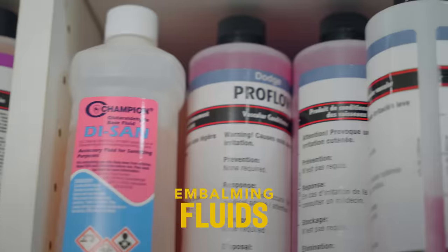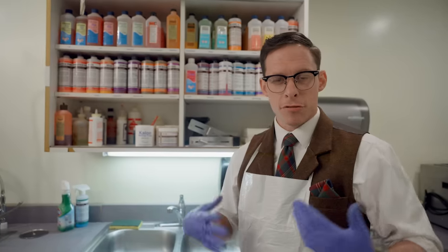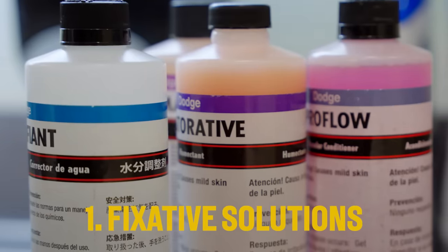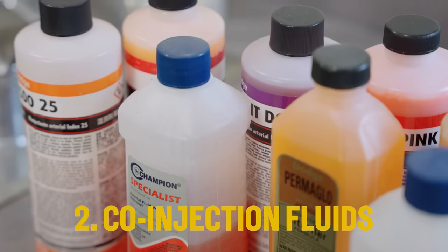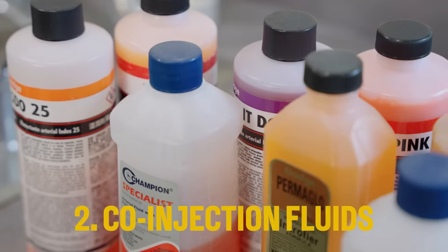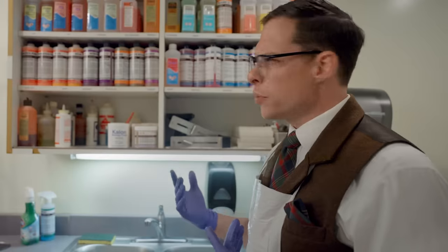The next part of embalming after we set those features is arterial embalming. We gain access to the arteries and use the embalming machine to pump fluids in. There are three different kinds of fluids embalmers use. The first, arterial solutions, are fixatives — they sanitize, preserve, and fix the body in place. Co-injection or accessory fluids might add or draw out fluid from tissue, add color like a rosiness. And then we have other fluids that are really good at preventing certain types of decomposition.